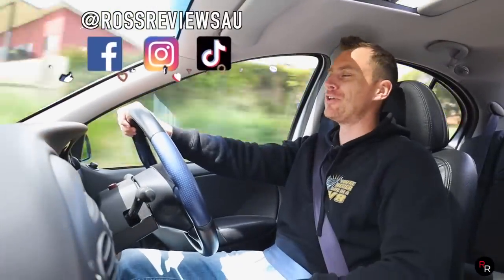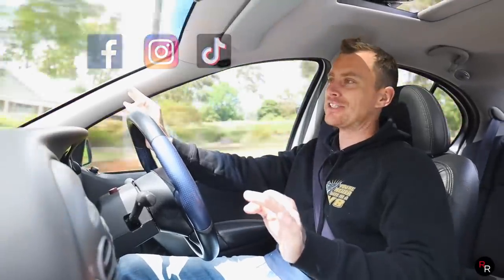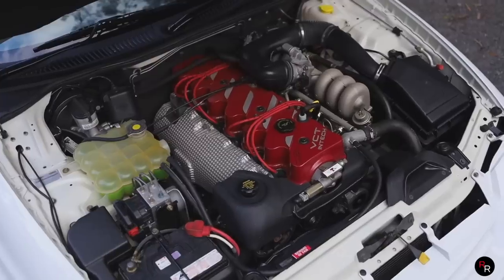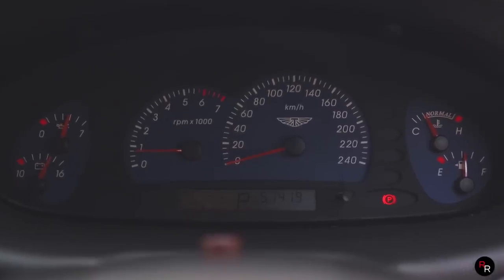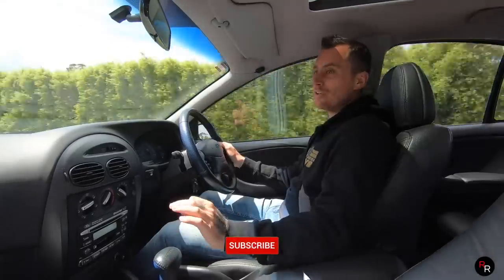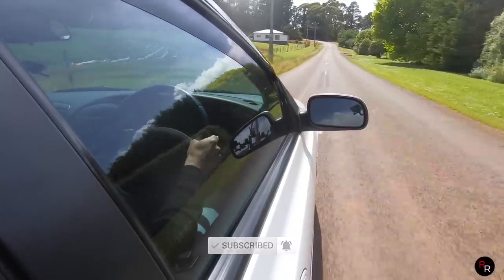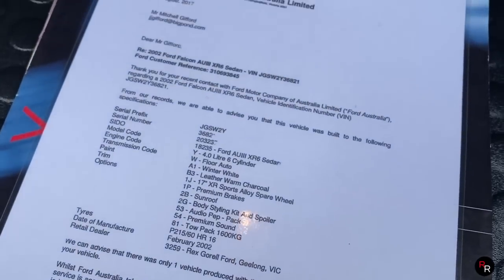G'day guys, welcome back to another Ross Reviews. Today we are in something that the AU fans are going to be rejoicing about — this is a 2002 Series 3 XR6 with the VCT, fully optioned, all original. It's a one-of-one build and it was specced out from an ex-Ford employee, so he really knew the ins and outs of what this thing should have.